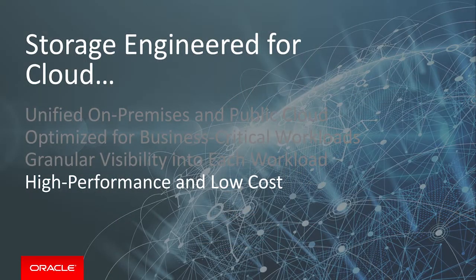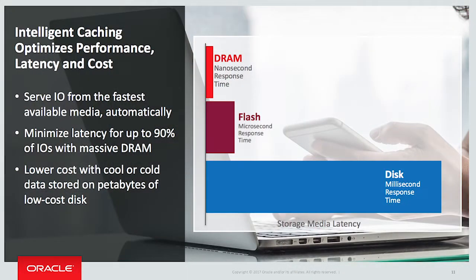And lastly, you need to be able to deliver higher performance for all applications without breaking the bank. And I'm not just talking about buying flash versus disk. I'm talking about a system that can leverage memory, cache, flash, and disk, so you can do more work with less cost and effort.